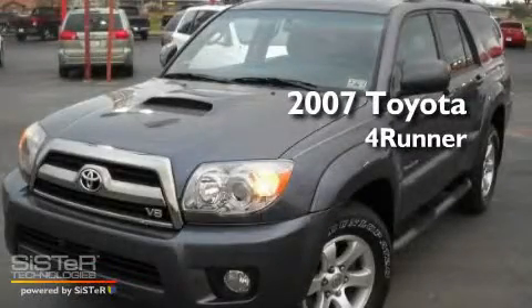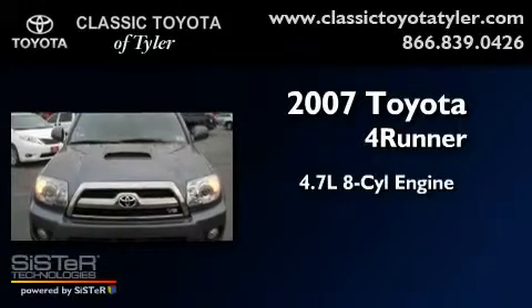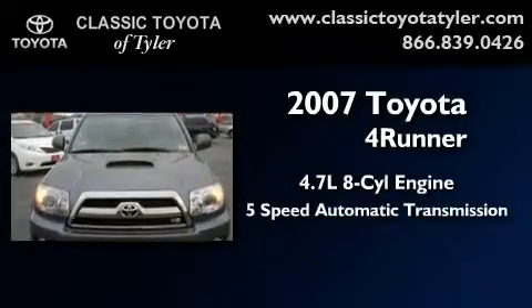This is a 2007 Toyota 4Runner. It has a 4.7-liter 8-cylinder engine and a 5-speed automatic transmission.